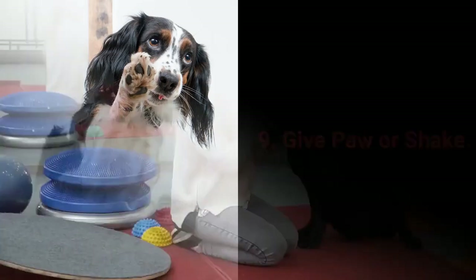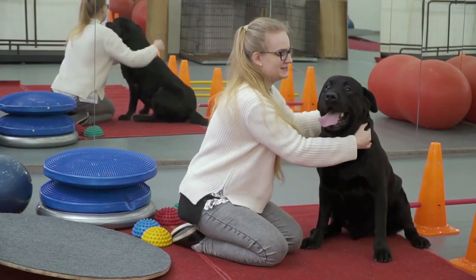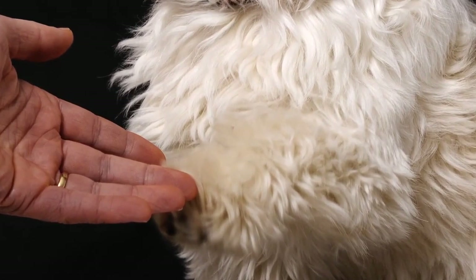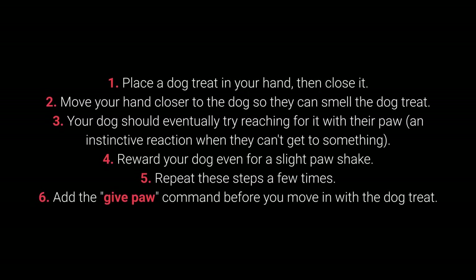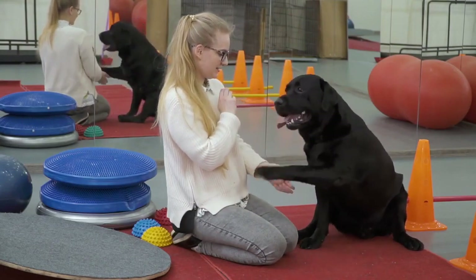9. Give paw or shake. Give paw or shake is another one of the basic commands almost every dog owner tries out with their pet. Still, why not go a step further? You can teach your dog to give you one paw and after that, give the other one. How to teach your dog to give their paw? 1. Place the dog treat in your hand, then close it. 2. Move your hand closer to the dog so they can smell the dog treat. 3. Your dog should eventually try reaching for it with their paw — an instinctive reaction when they can't get to something. 4. Reward your dog even for a slight paw shake. 5. Repeat these steps a few times, and 6. Add the give paw command before you move in with the dog treat.